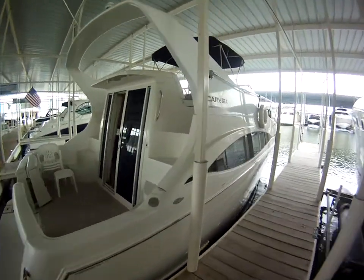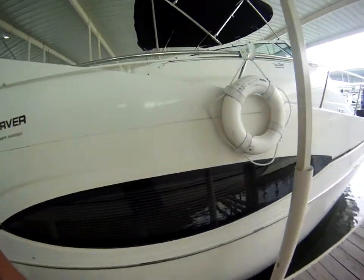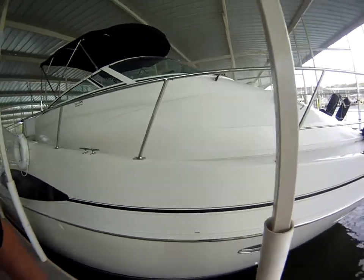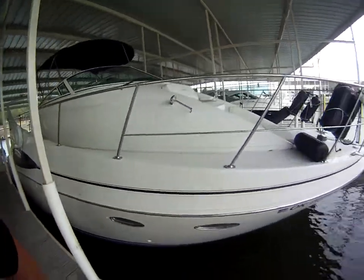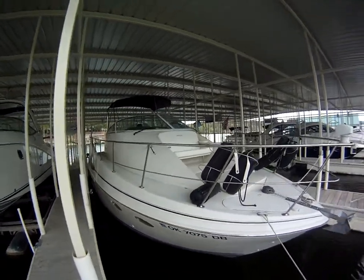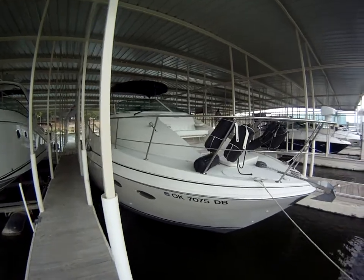This boat has just been washed, detailed, buffed, and waxed. 35 foot overall with a 12 foot 9 inch beam.